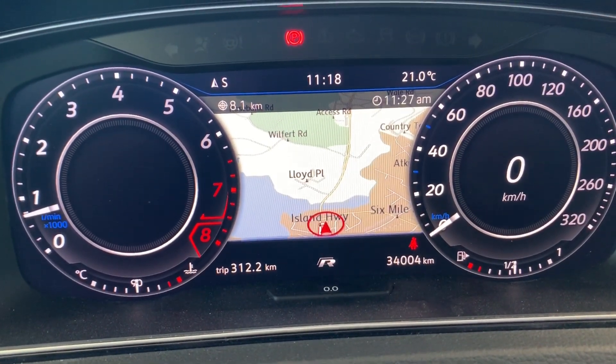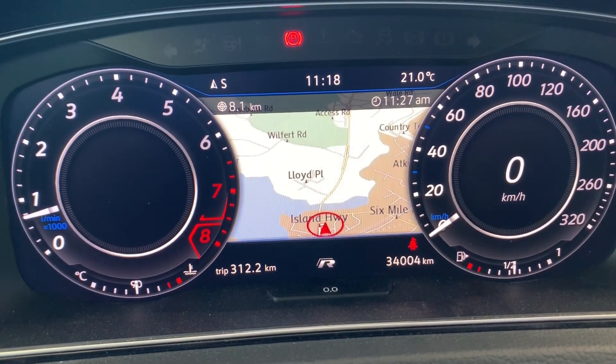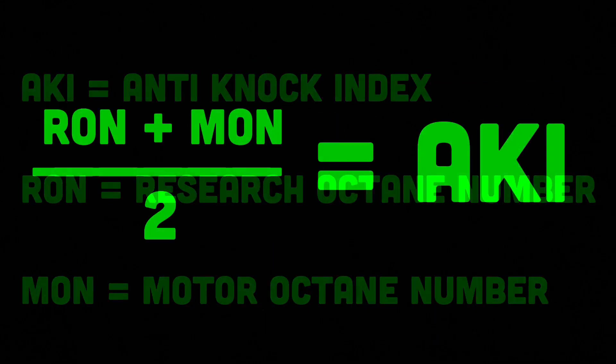I just arrived at the Shell station and I also just rolled over 34,000 kilometers. Just before I fill up with Shell 91 V-Power, I wanted to mention something about these octane numbers. Here in Canada and the US, we use an anti-knock index or AKI. In Germany and other parts of the world, they use a research octane number. In other places of the world, they use a motor octane number.